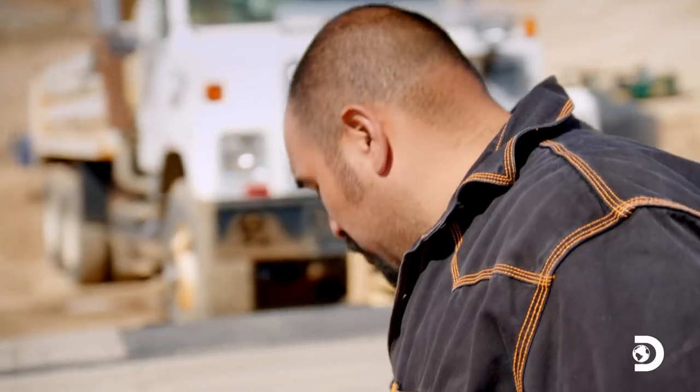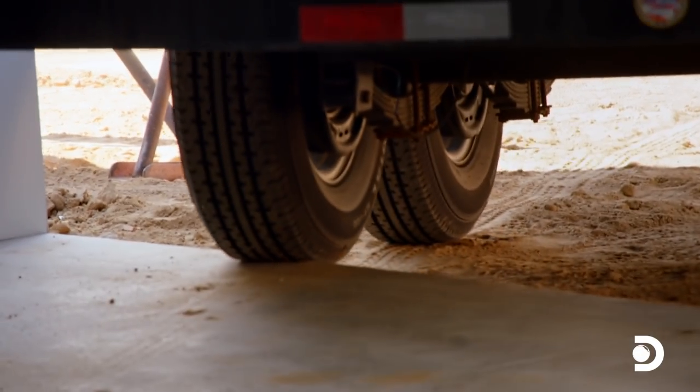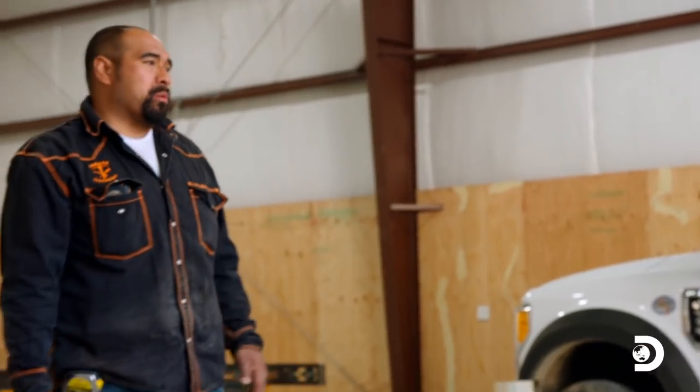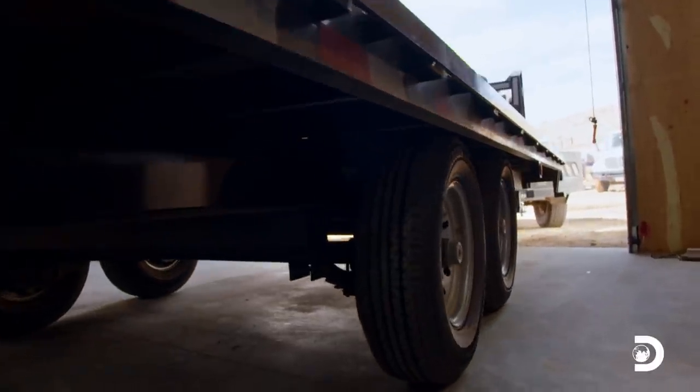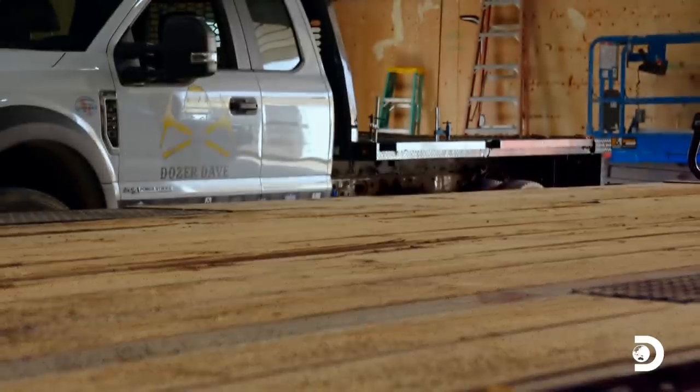Juan reflects: Dave's asking a lot — honestly there's probably three weeks worth of work here. Dave: I've been with Juan before where we're in trouble and we need to get something done immediately, and Juan's the guy. The portable plant will be built onto a 20-foot trailer.